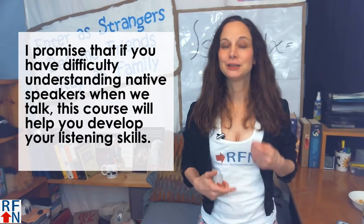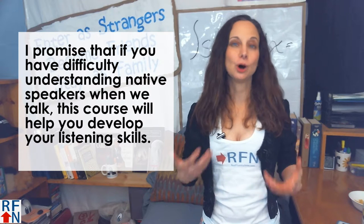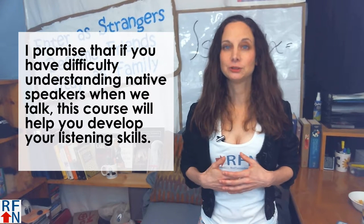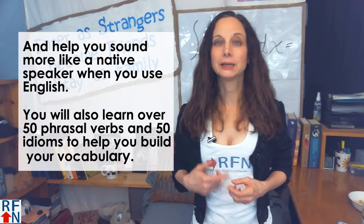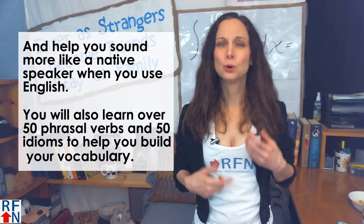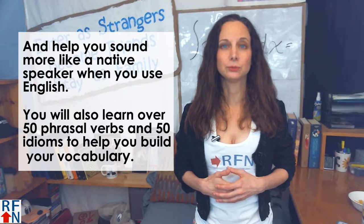I promise that if you have difficulty understanding native speakers when we talk to each other, this course will help you develop your listening skills. And it will help you sound more like a native speaker when you use English. You will also learn over 50 phrasal verbs and 50 idioms to help you build your vocabulary.